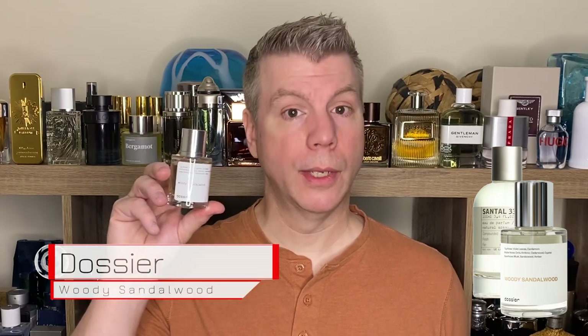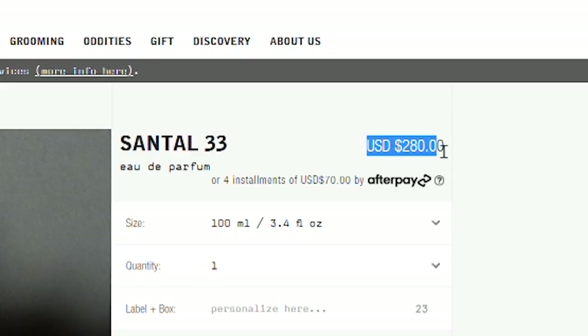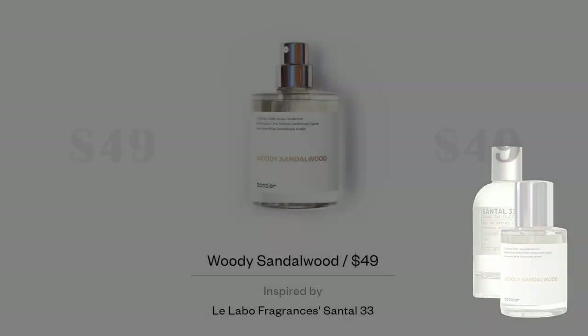Did they do a good job representing it in Woody Sandalwood? Santal 33 is going to be over a hundred bucks on their website. I'm not saying it's not worth that, but what if you don't have that kind of money? One thing I really like about Dossier is they print the notes right on the label: top notes of violet leaves and cardamom; heart notes of iris, ambroxan, cedarwood, and cipriol; resting on a base of musk, sandalwood, and amber.